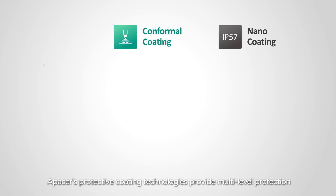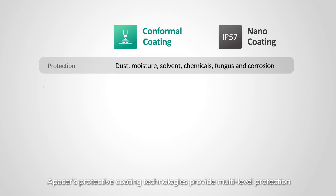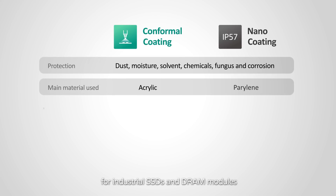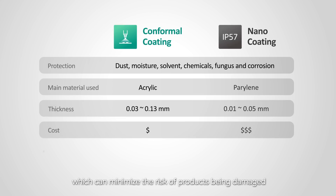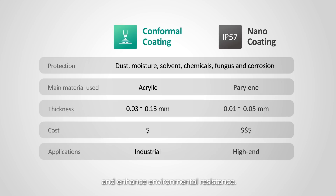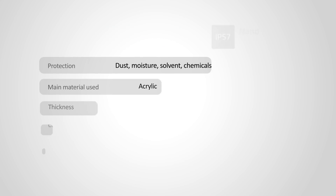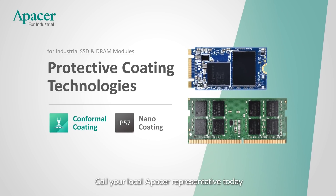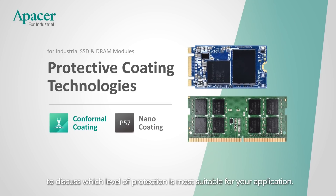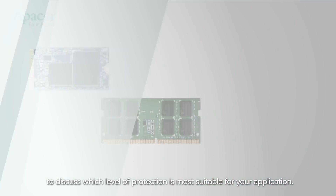APACER's protective coating technologies provide multi-level protection for industrial SSDs and DRAM modules, which can minimize the risk of products being damaged and enhance environmental resistance. Call your local APACER representative today to discuss which level of protection is most suitable for your application.